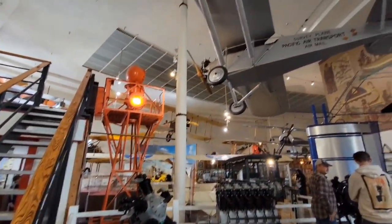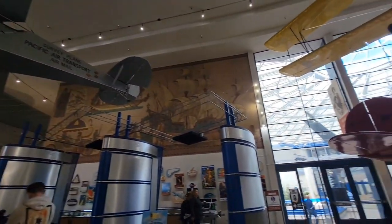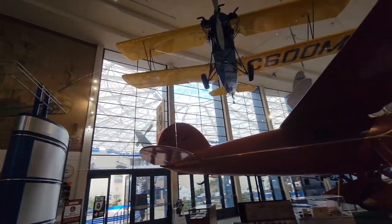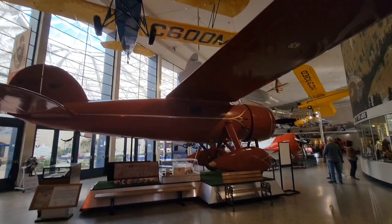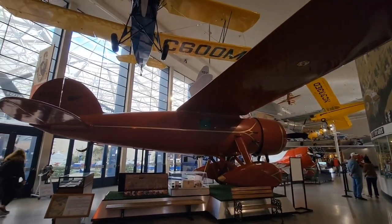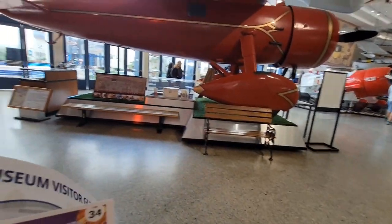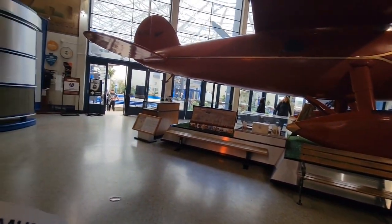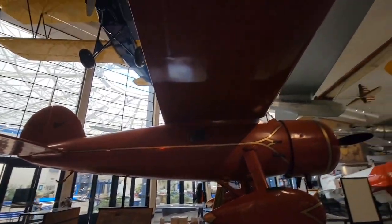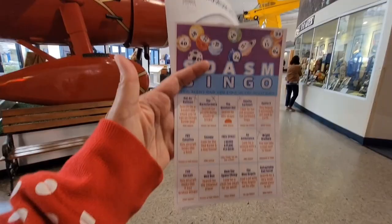It's the 100th year anniversary of the U.S. Post Office. Here's Amelia Earhart's plane — her plane is called the Lockheed Vedica. I only need two more to get Bingo.